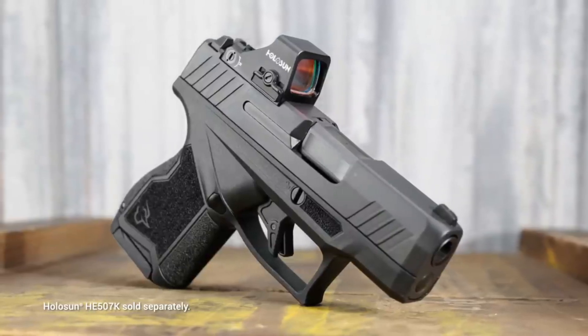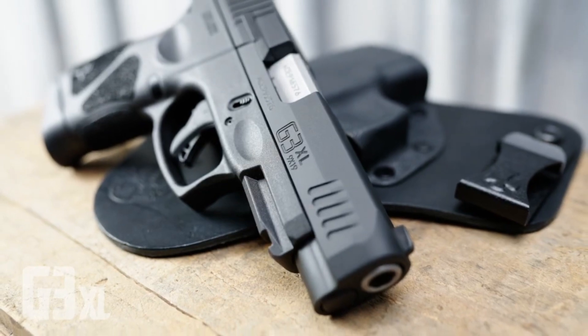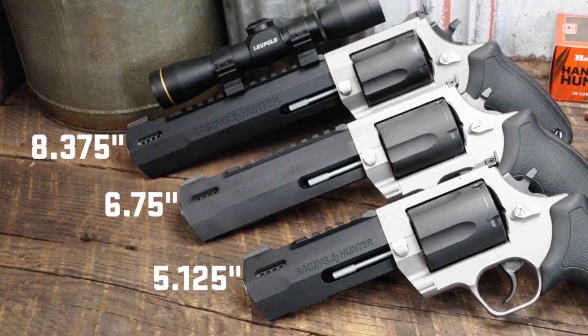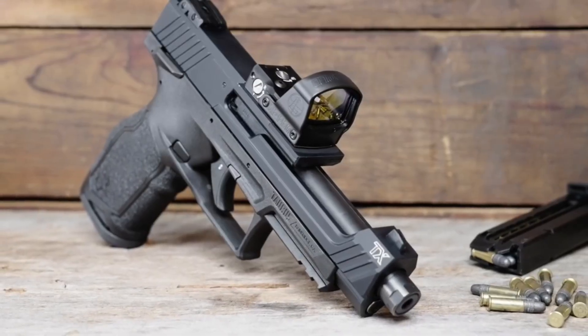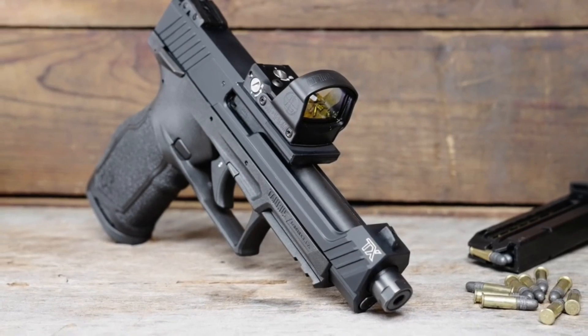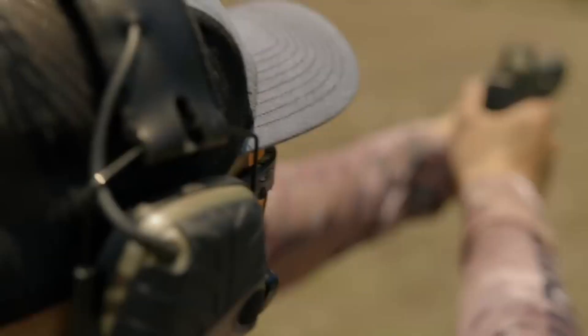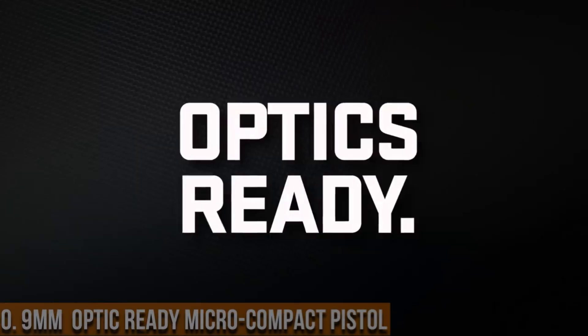Taurus pistols offer a blend of affordability and reliability, making them a popular choice among firearm enthusiasts. With a wide range of models to choose from, Taurus handguns deliver features such as ergonomic designs, versatile calibers, and solid performance. Taurus continues to provide accessible firearms that meet the needs of both professionals and civilians.